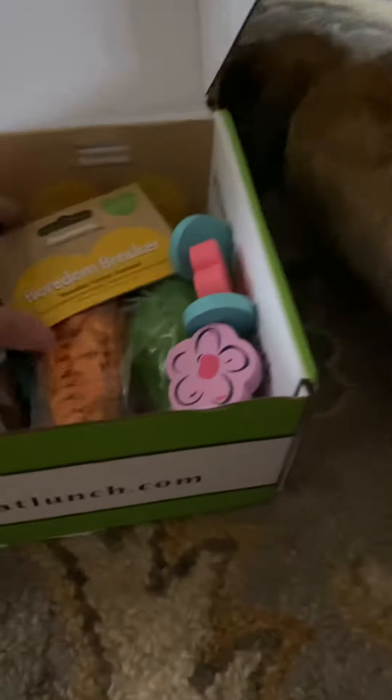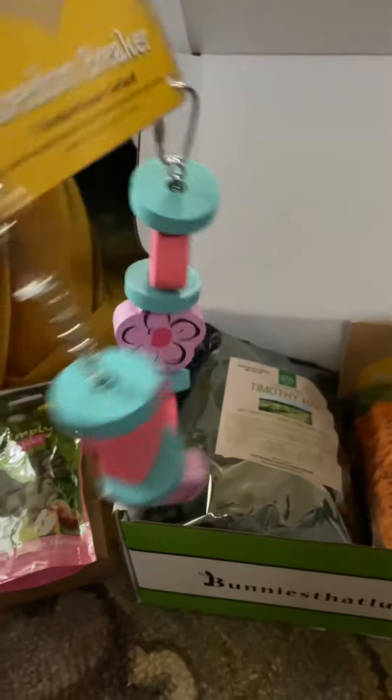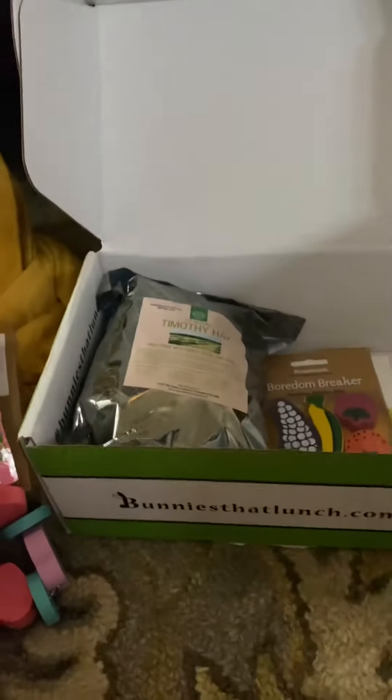And what else do you have in here? You have your Boredom Breaker. Oh, that is cute. And then we have our Carrot and Corn — very cute little toys.